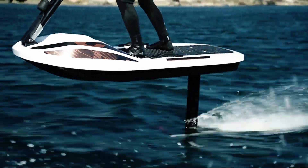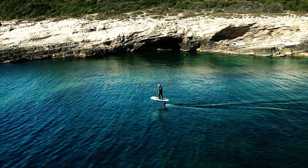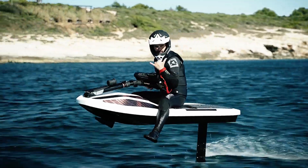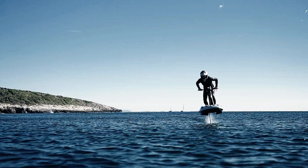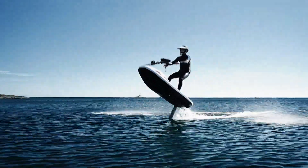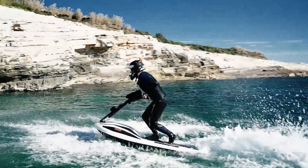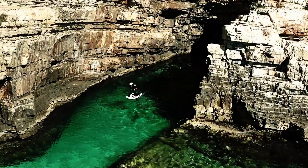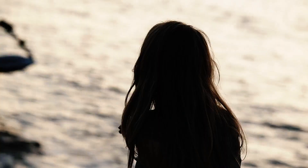Controlled via an intuitive system, the Flyway allows pilots to maneuver effortlessly at high speeds. Designed with environmental standards in mind, it operates almost silently and produces no harmful emissions, offering an exciting way to enjoy water sports while being environmentally conscious.